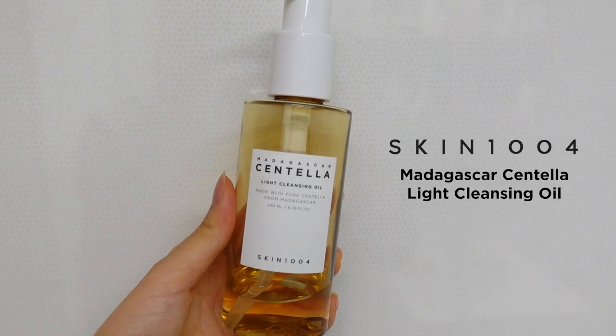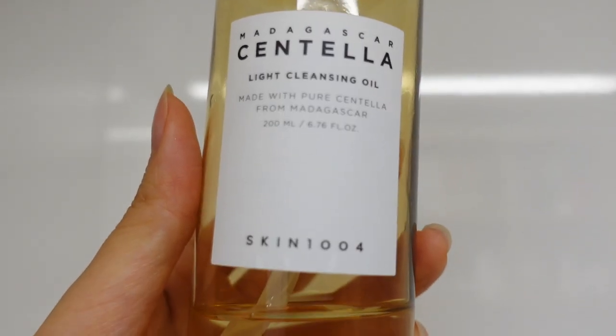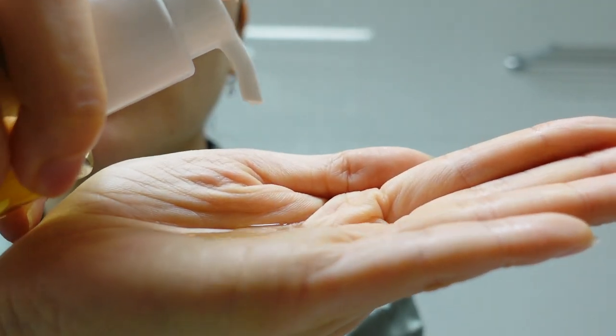For the first cleansing product category — there were so many choices this year: milk cleansers, cream or lotion cleansers, cleansing balms which became huge, and also cleansing oils, cleansing waters, and so on. Personally I used so many different cleansing oils and I chose one as my favorite of 2021. For the cleansing oil category, I chose Skin 1004's Madagascar Centella Light Cleansing Oil. It contains Madagascar centella asiatica as the main ingredient along with six plant-based oils.